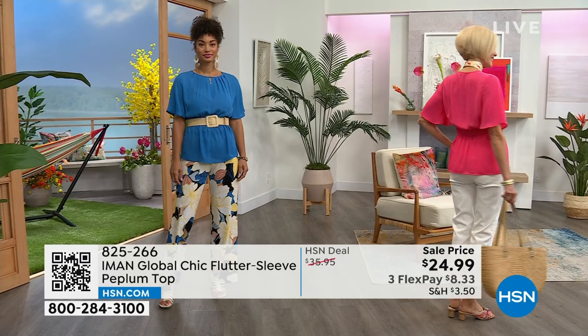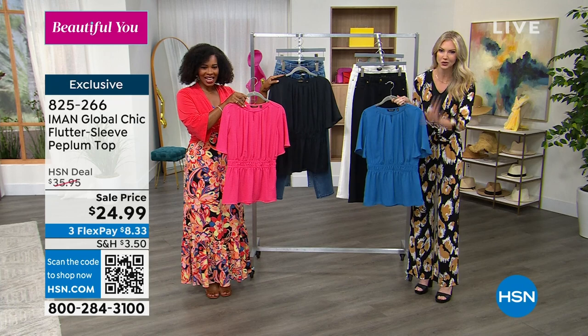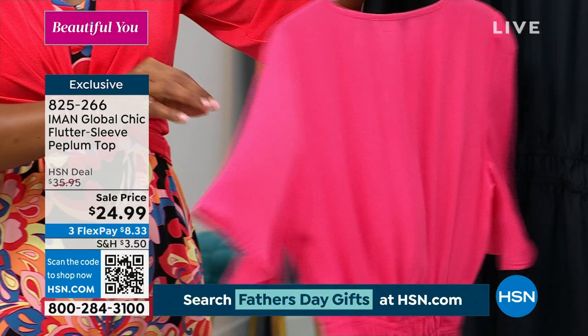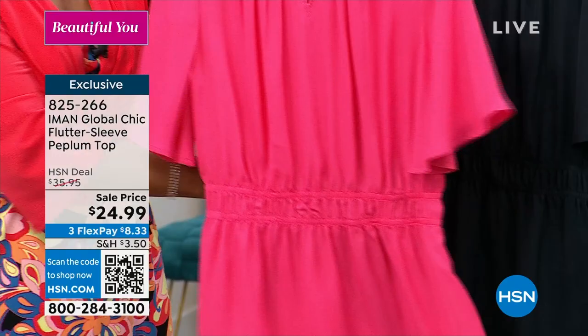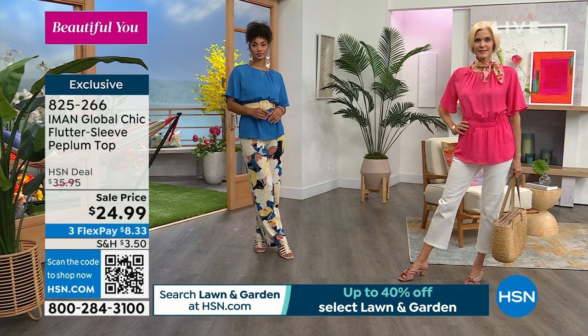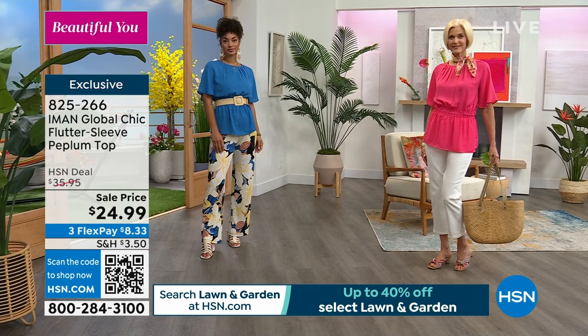One of the things Iman really wanted to bring with this collection was more of an assortment of different top variations, because you need seven to ten tops per bottom. You can re-wear your jeans and black pants all day long, but switching out your tops is what refreshes your wardrobe. She wanted to bring different textures and fabrics, and she did that with this beautiful georgette — super lightweight, airy, breezy, but with great coverage. It's Carol's version of jeans and a t-shirt, just a little updated but still super casual.